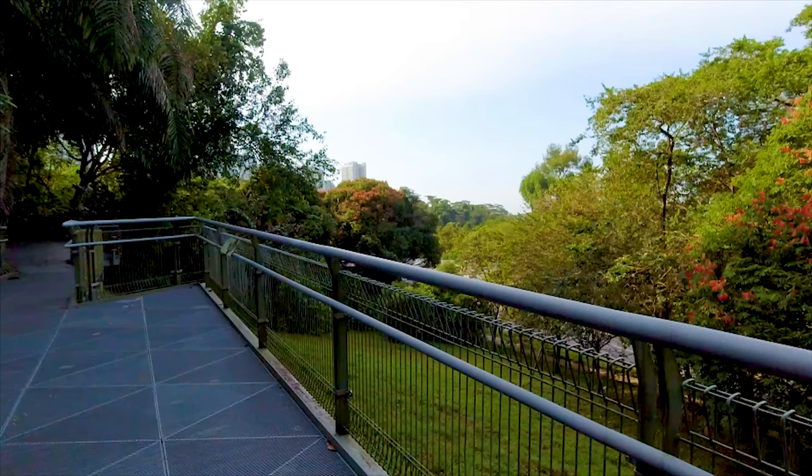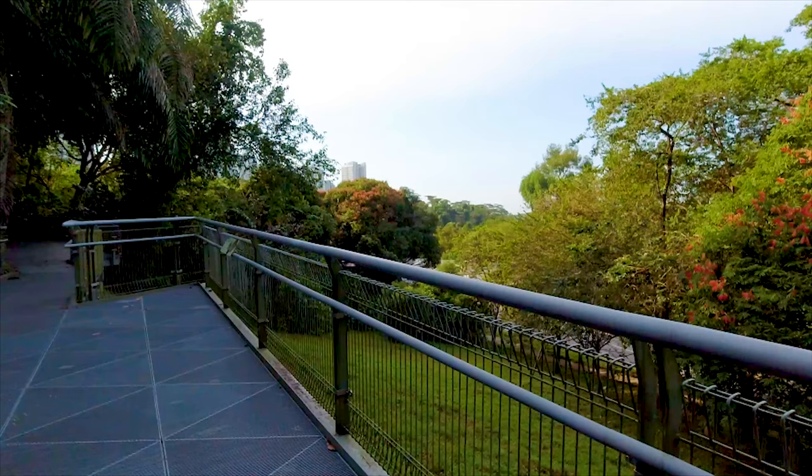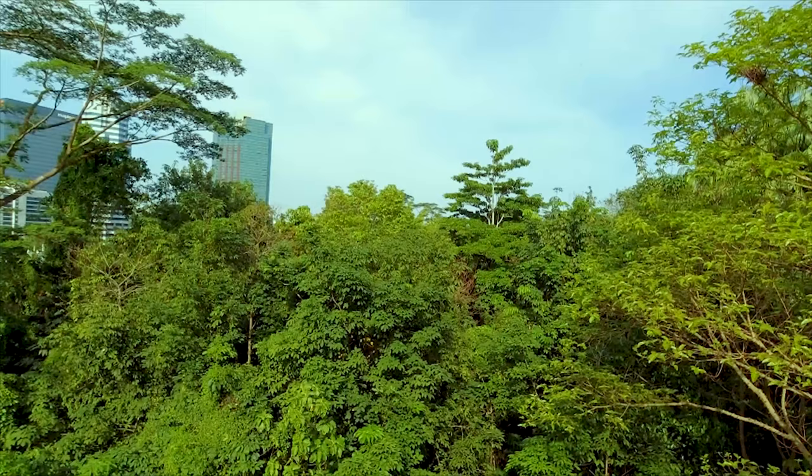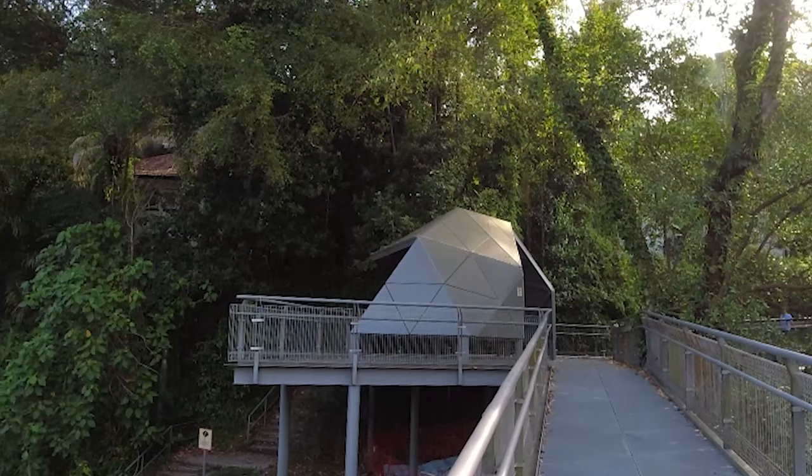There are several observation station decks along this walk where you can set up your tripod and look directly onto the treetops. There are also shelters in case of bad weather or if you need to get out of the sun.